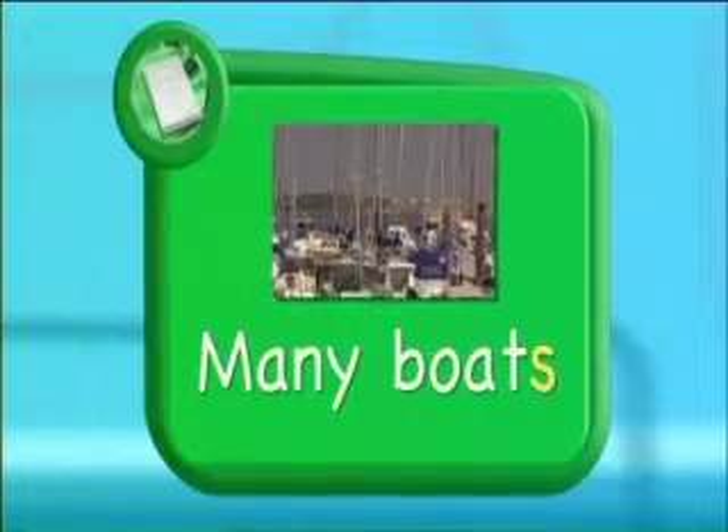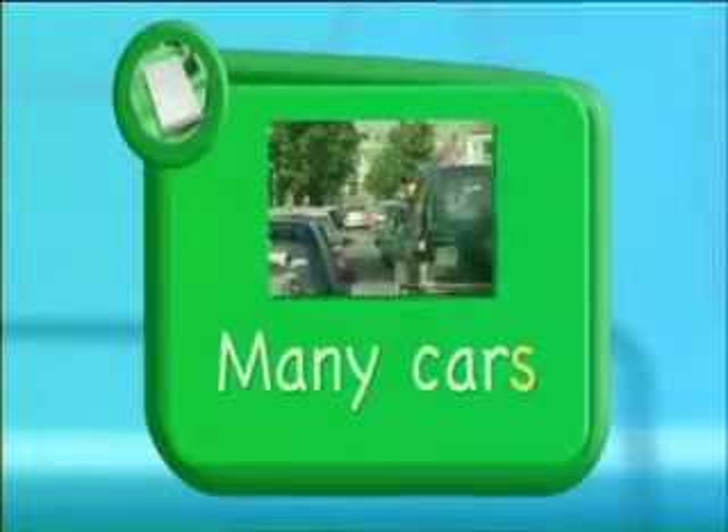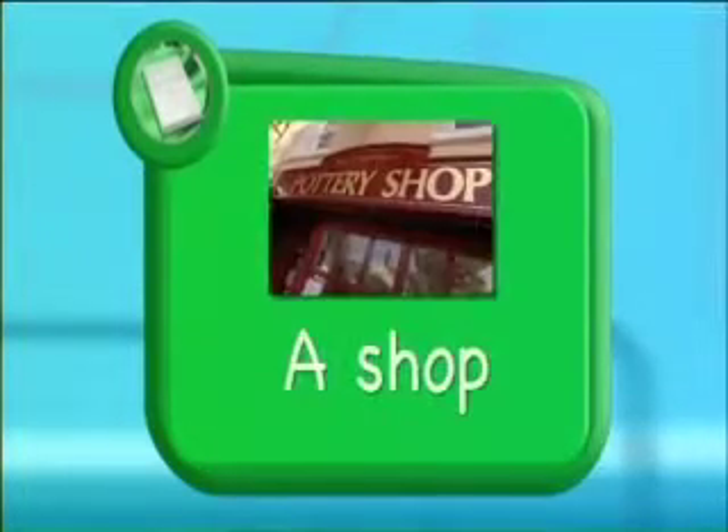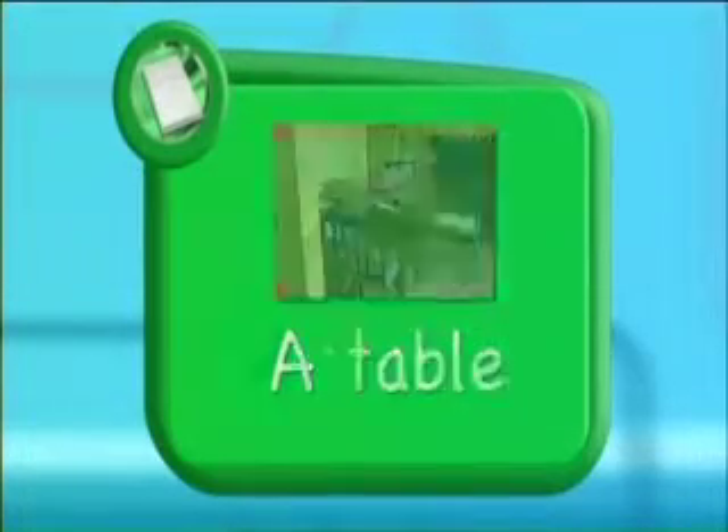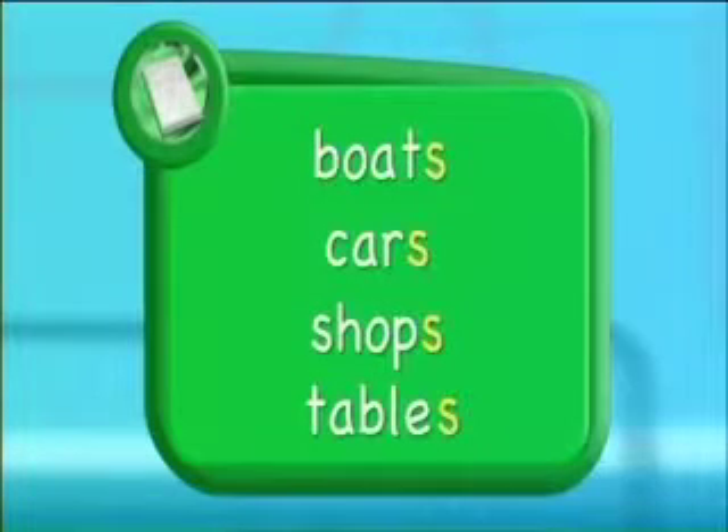A boat, many boats. One car, many cars. A shop, some shops. A table, four tables. Adding s is a really common way of making a word plural, but not all words form their plural in the same way.